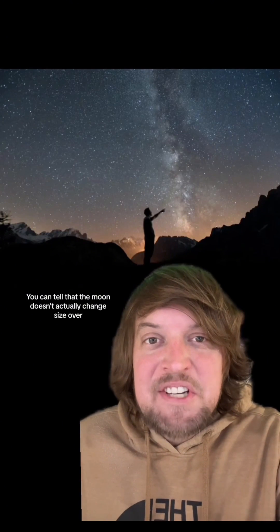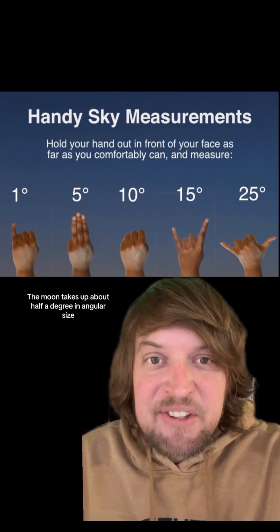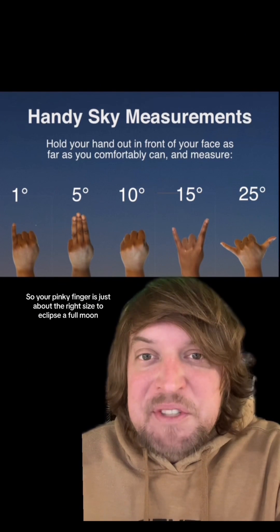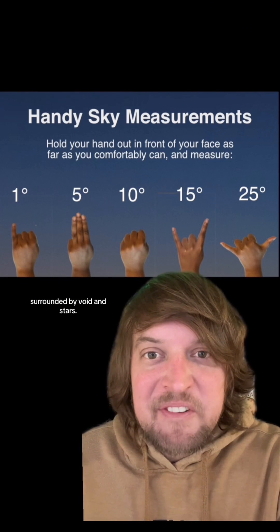You can tell that the moon doesn't actually change size over the course of a night by sticking your finger out at arm's length in front of you. The moon takes up about half a degree in angular size, and your pinky finger is just about the right size to eclipse a full moon, whether it's near the horizon or up surrounded by void and stars.